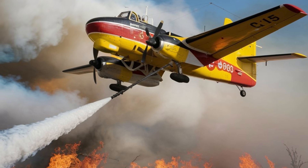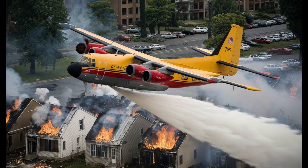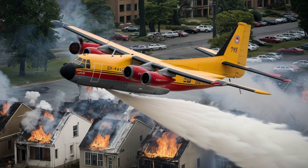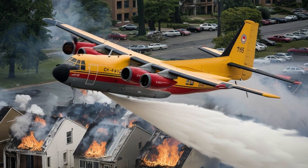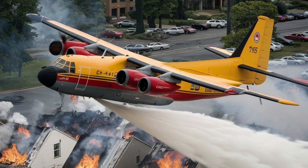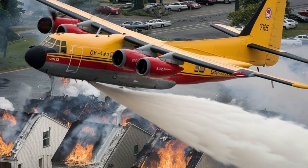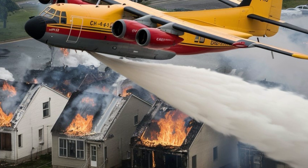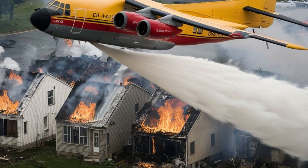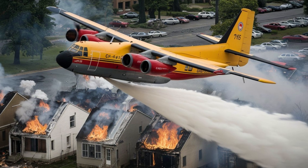What truly sets the CL415 apart is its impact. This aircraft has been instrumental in saving lives, protecting communities, and preserving ecosystems across the globe. From tackling massive forest fires in Europe to combating wildfires in North America, the Bombardier CL415 is a symbol of innovation and dedication in the fight.